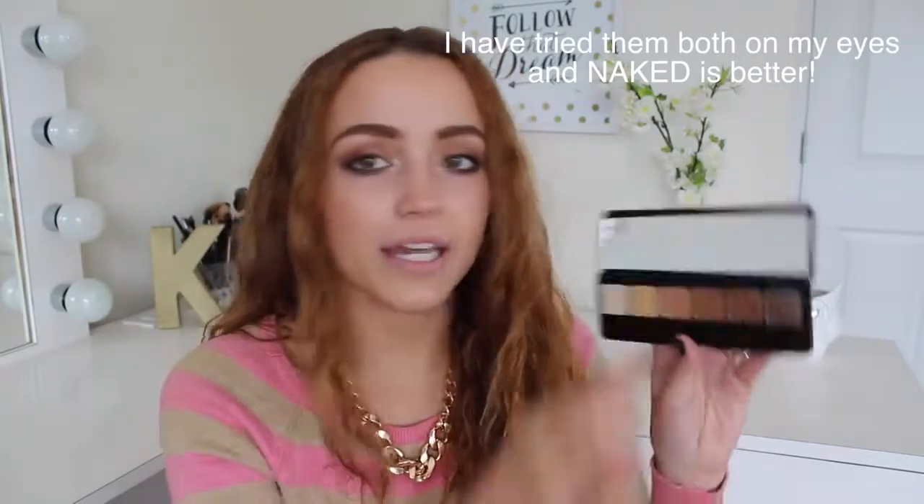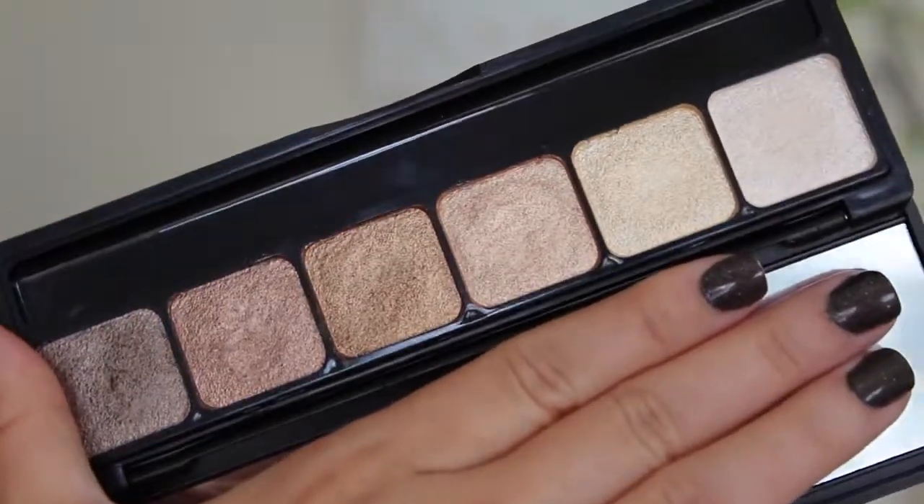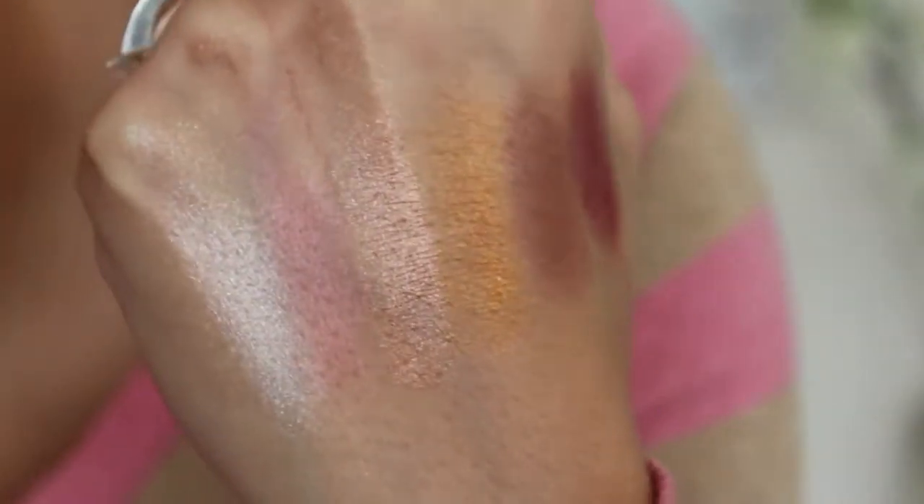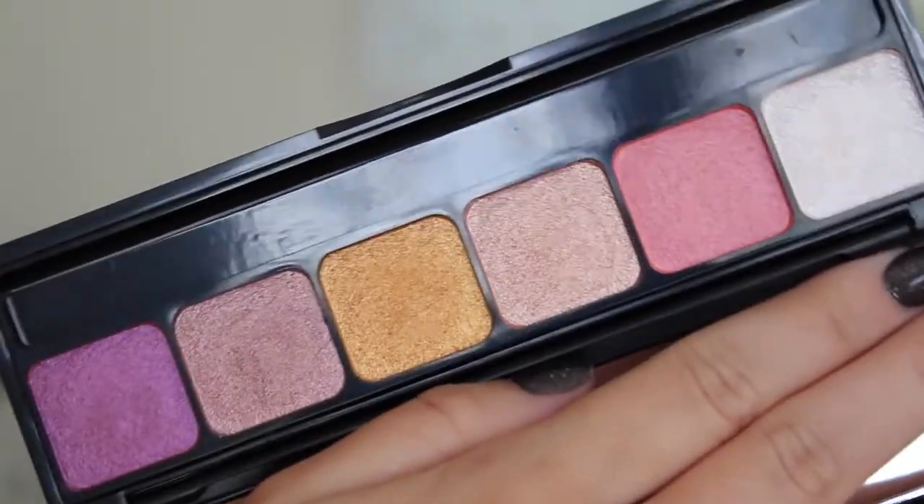I like Naked a little bit more than Sunset — the pigmentation is just a tiny bit better on the Naked one. When you open it, it has a mirror and six eyeshadows. They are all very neutral with a metallic, sheeny finish — none of them are matte, but I don't care because the pigmentation is so incredible. I have this all over my lid today, a dark chocolatey color on my lower lash line and outer V, and a lighter color as my highlight. There is no glitter, no chunks, no fallout — just foiled metallic goodness. The Sunset palette has really fun colors like pinks, golds, and purples — really pretty for the summertime. I cannot recommend these enough and I'm going to buy the other ones.